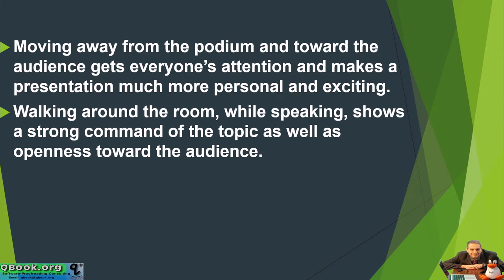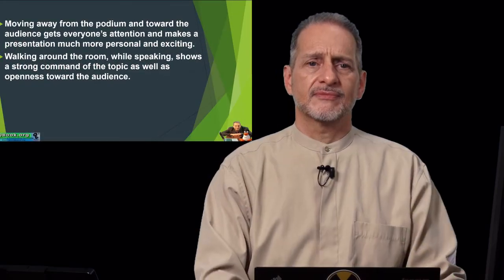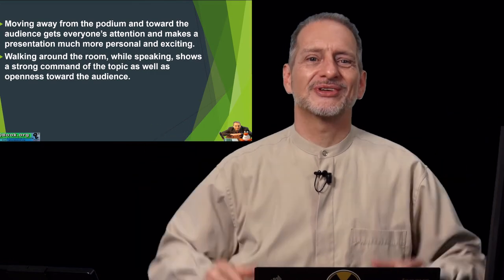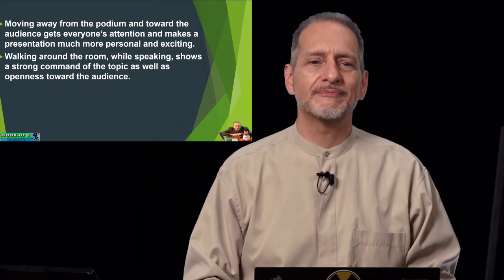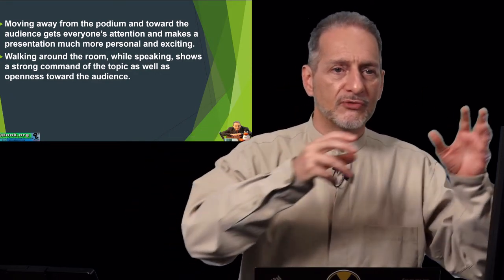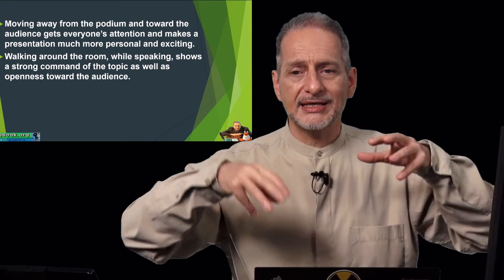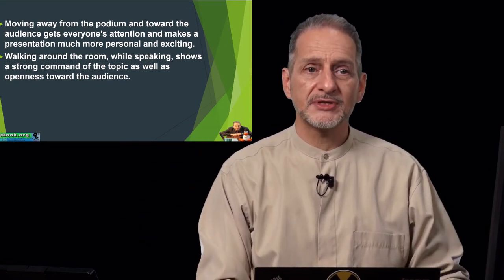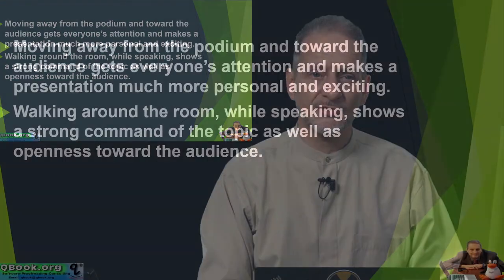Moving away from the podium and toward the audience gets everyone's attention and makes a presentation much more personal and exciting. Walking around the room while speaking shows a strong command of the topic as well as openness towards the audience. You can move left and right, forward and back, and into the audience a little bit if possible. This will really help to keep people's attention.